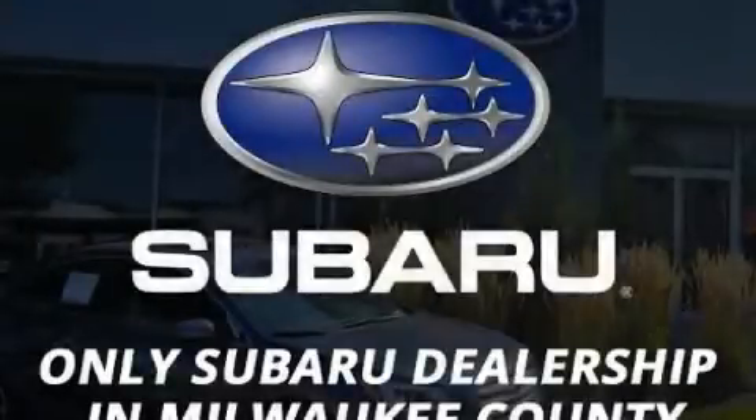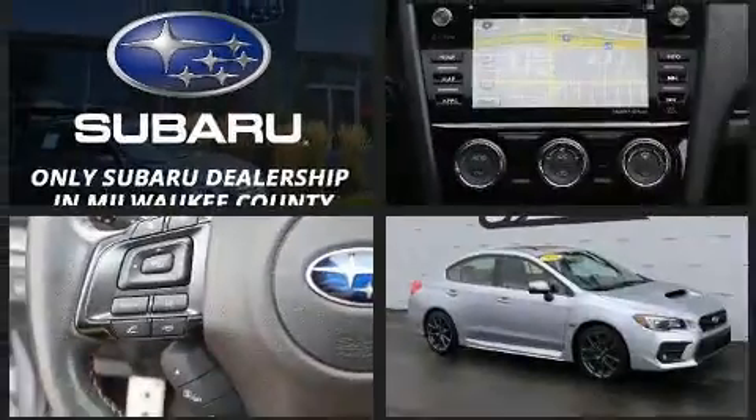Come test drive this 2018 Subaru WRX. This four-door, five-passenger sedan still has less than 25,000 miles.